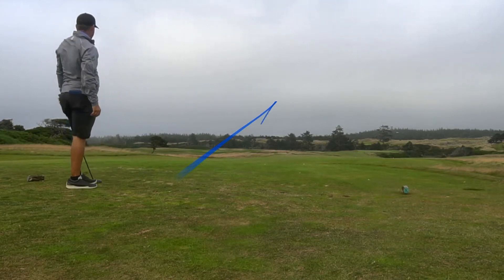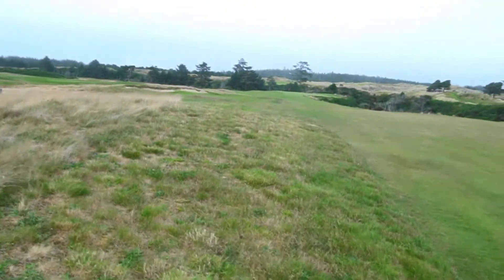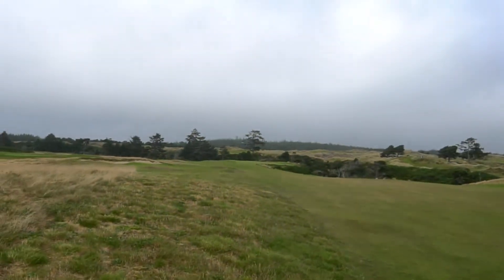Which was kind of the result of this — the tracer doesn't show — there's more of a topper type tee shot, and it got caught up in the thicker grass here, so I think I'm like 240 or 250 out. It was a bad tee ball.